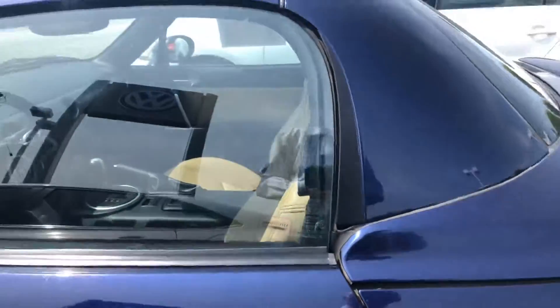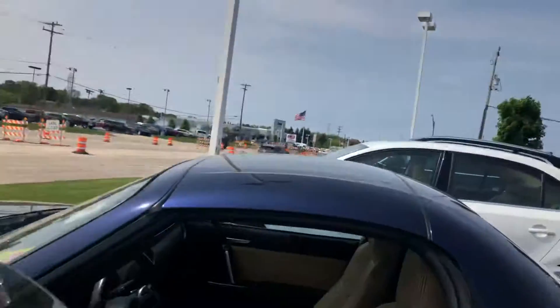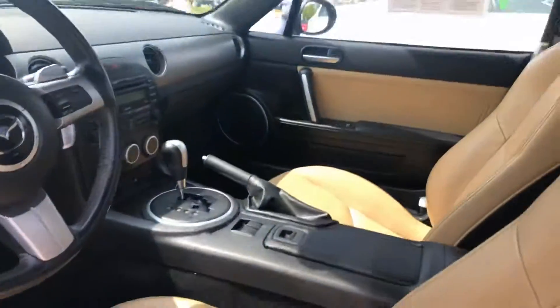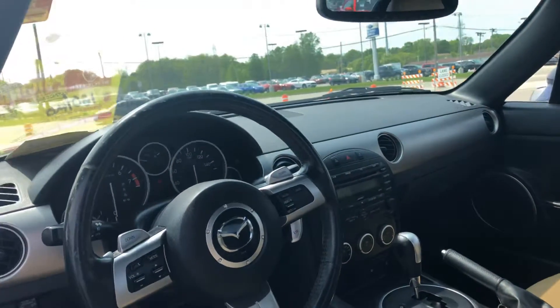Looks great in blue. It's got the beige leather, heated seats as well, and satellite radio.